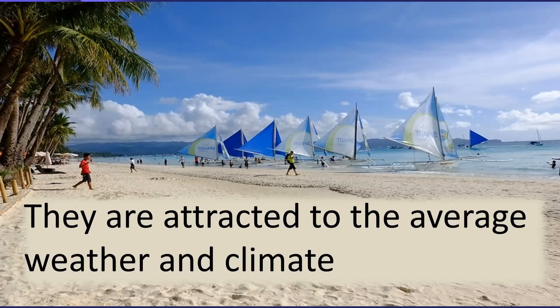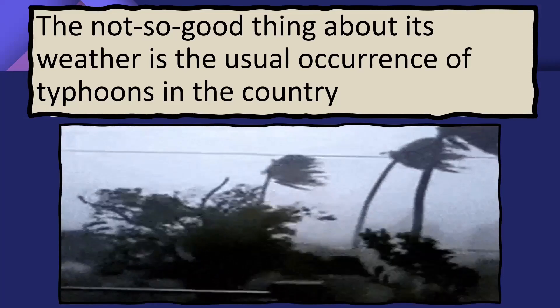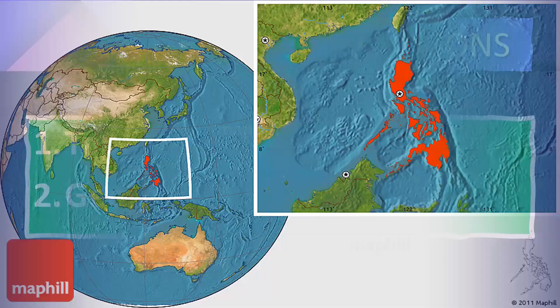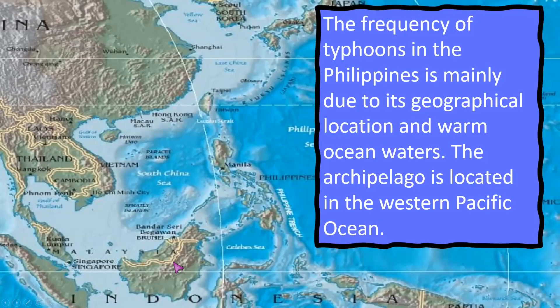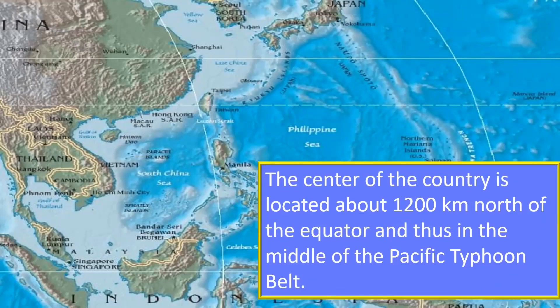You will see lots of foreigners living here in our country. However, the not-so-good thing about this weather is the usual occurrence of typhoons. The Philippines is very prone to typhoons for two reasons: its topographical location — surrounded by water — and its geographical location. The Philippines is near the equator with warm, humid air, located in the western Pacific Ocean, about 1,200 kilometers north of the equator, and thus in the middle of the Pacific Typhoon Belt.